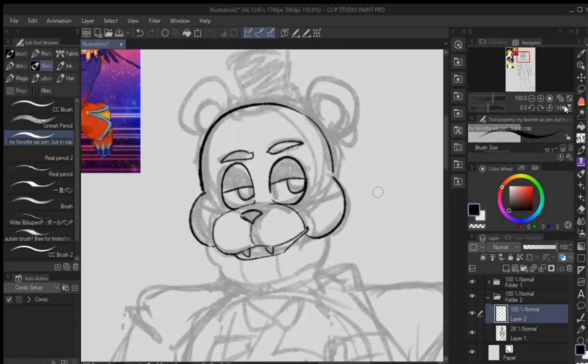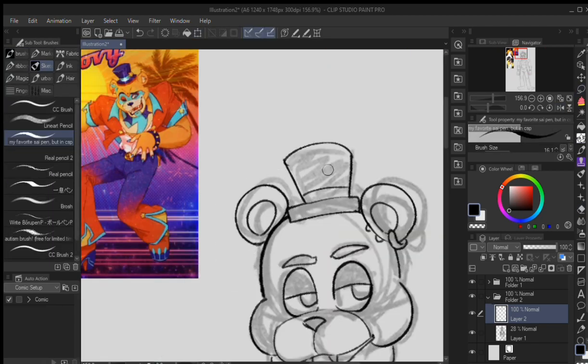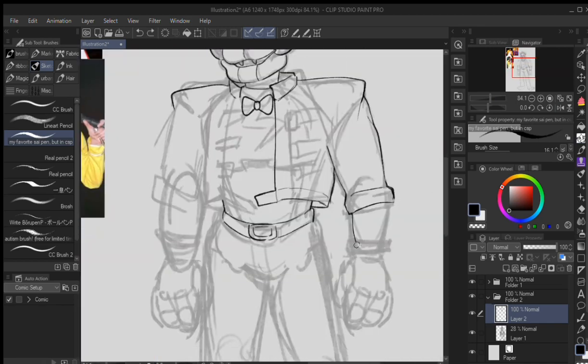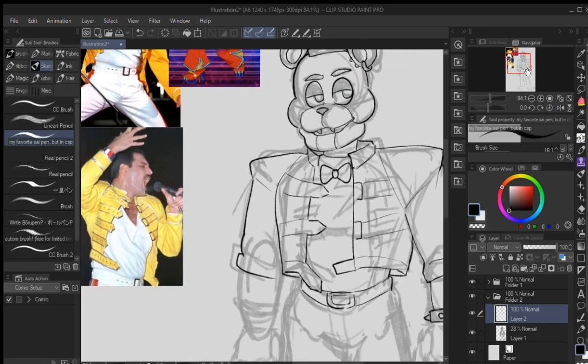Well, hello. We're doing a speedpaint of me redesigning Glamrock Freddy from Five Nights at Freddy's Security Breach. This is just going to be a quick video — it's not going to be a whole thing — but I'll just tell you about the process I went through while drawing him.